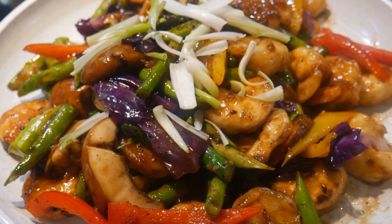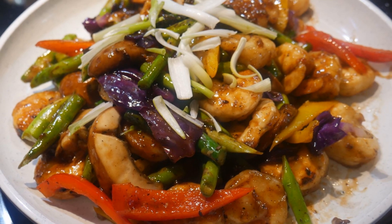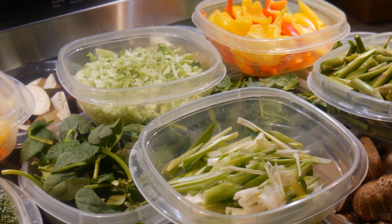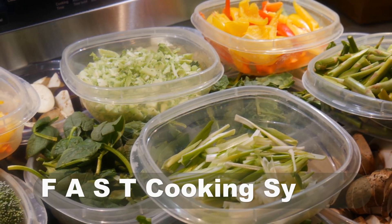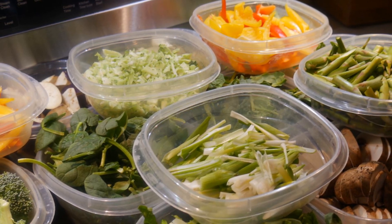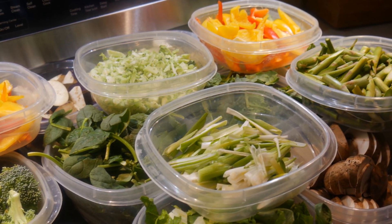This is a shrimp dish with five different kinds of vegetables. This provides a perfect balance between the proteins that you need as well as the vegetables' nutritional values. This dish will demonstrate all four attributes of the FAST cooking system, and you can walk into the kitchen and have this dish on the table in less than 15 minutes.